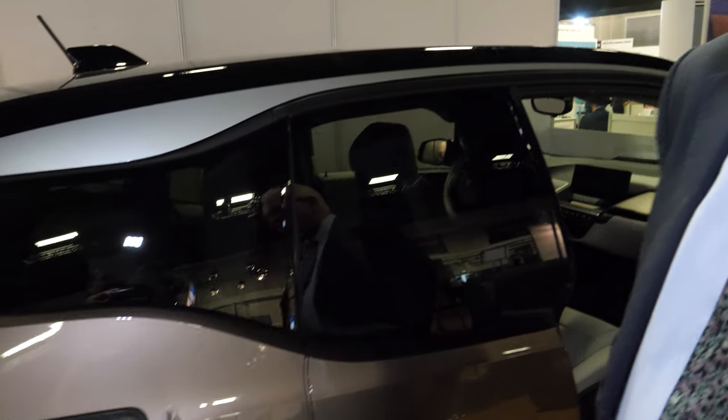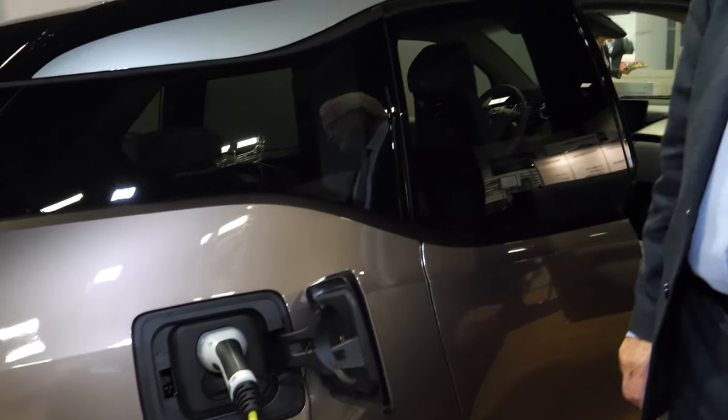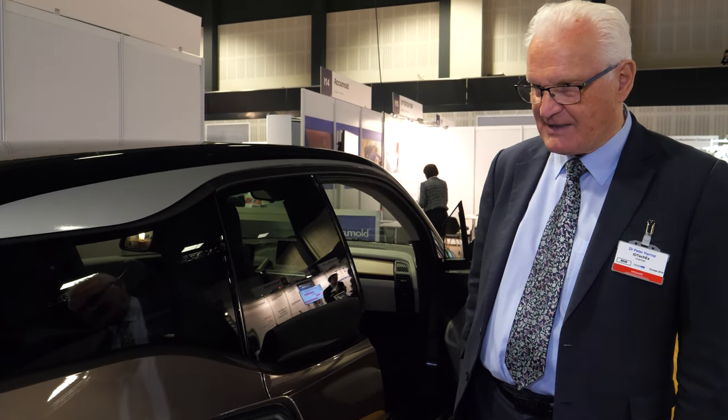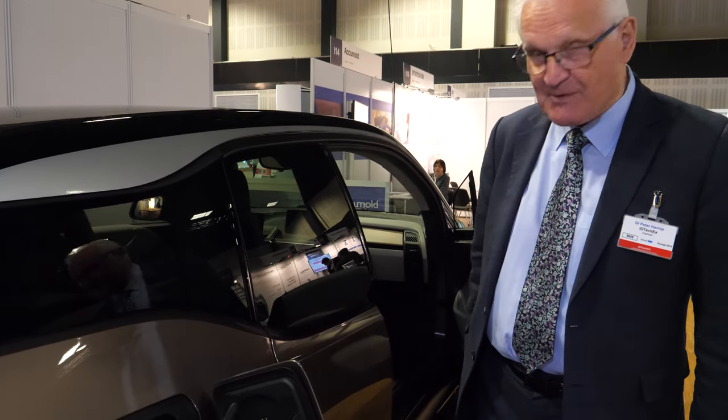Hello, I'm Peter Harrop, Chairman of ID TechX. I want to introduce you to something you've seen on your roads already — it's all over the place. The British particularly love this car; they've bought rather large numbers. I'm talking about the BMW i3.